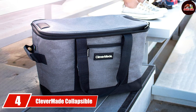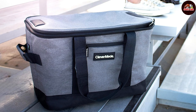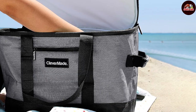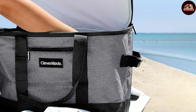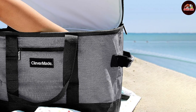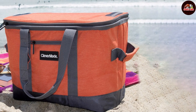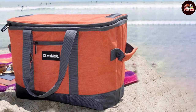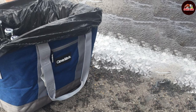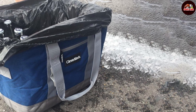At number four, we have the CleverMade collapsible cooler bag. This cooler bag exemplifies innovation with its collapsible design — you can easily fold it flat when not in use, saving valuable storage space, but when you need it, this cooler comes to life, holding up to 50 cans plus ice. Despite its lightweight build, this cooler doesn't compromise on strength. It features a rigid base and reinforced handles that can withstand heavy loads, and its leakproof insulated interior keeps drinks cold for up to 36 hours.